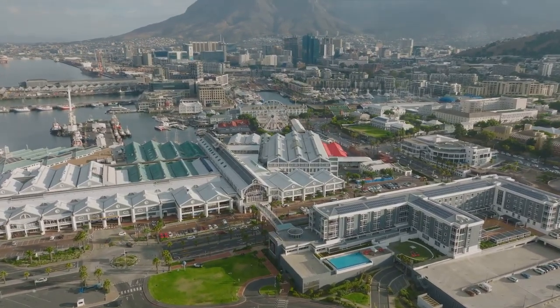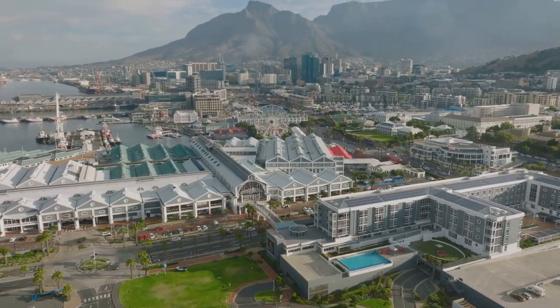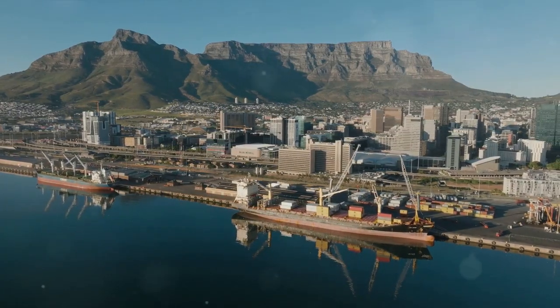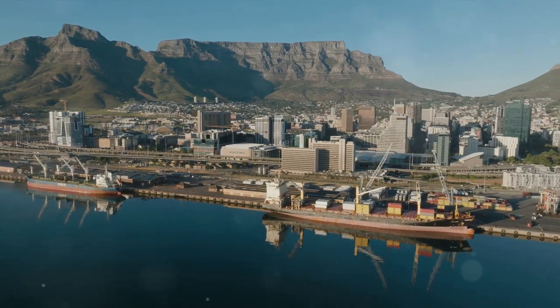Enjoy the freshest seafood, experience traditional South African dishes, or explore global cuisine — all while overlooking the mesmerizing harbor. But the V&A Waterfront is not just a feast for your taste buds; it's a cultural buffet.